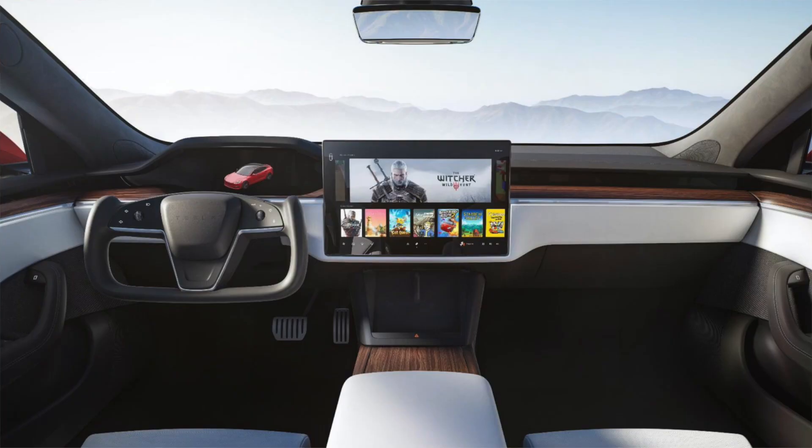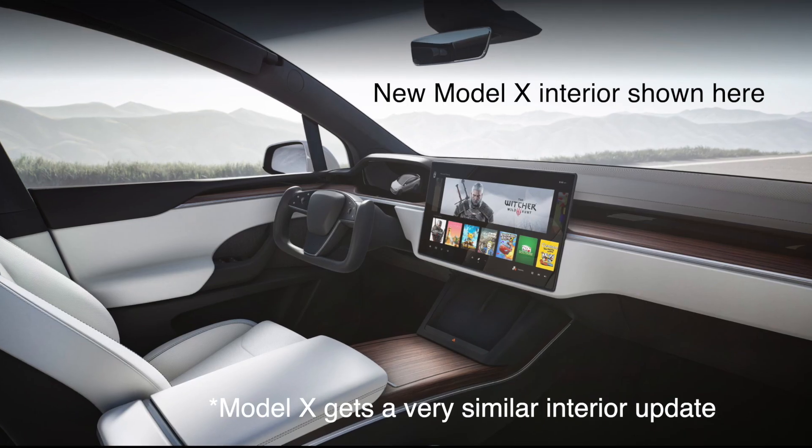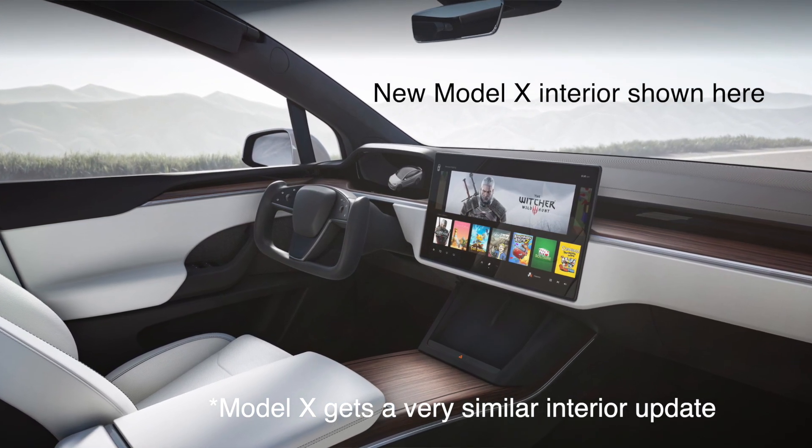You'll also notice that the touchscreen, which used to be portrait in the Tesla Model S before, is now horizontal. So you have a wide screen in the center — a large display more similar to the Model 3, but with a smaller bezel that pops out more in the center, sitting a little bit lower in the dash.